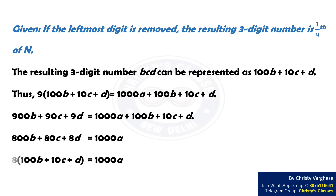On solving further, we get 100B + 10C + D = 125A.